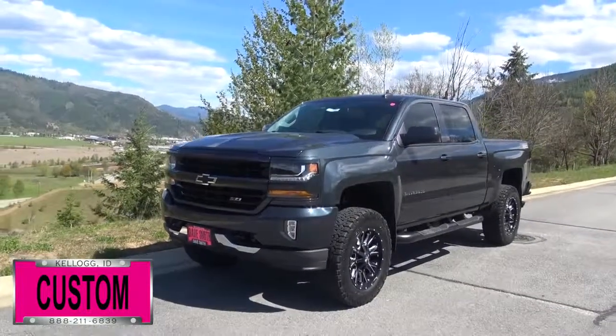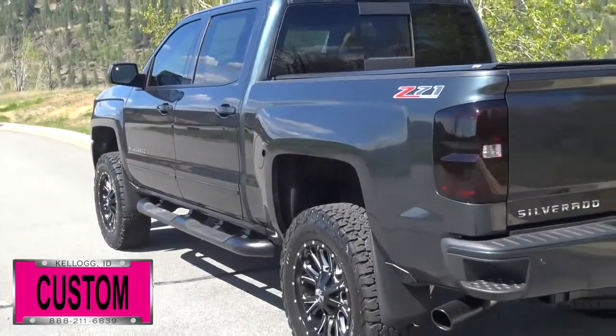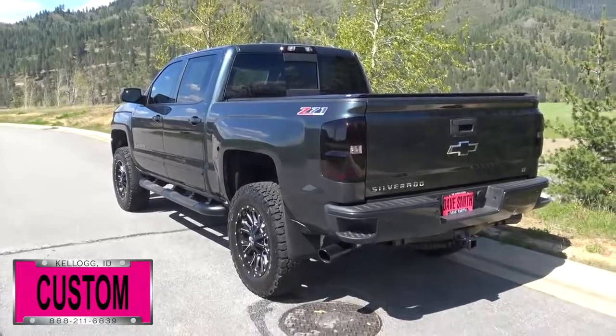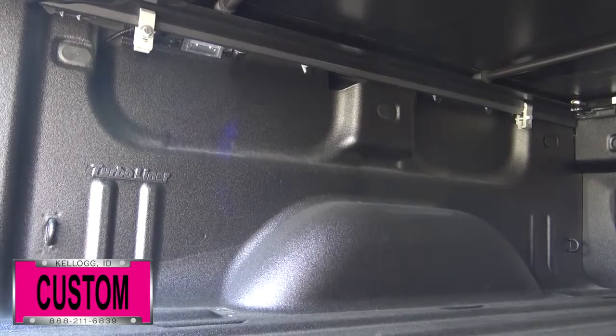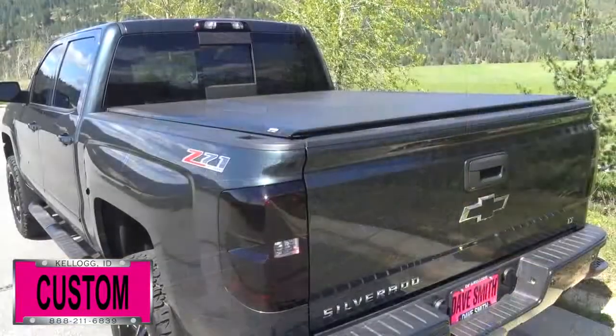Here's a list of some of the accessories and special options they've added to this rig. First off, a PLS body lift, leveling kit, four inch black tube steps, front and rear molded flaps, a turbo liner, and black bow ties in the front and in the back.